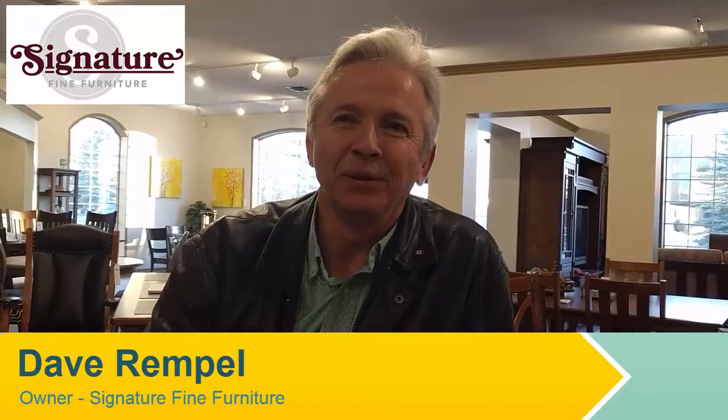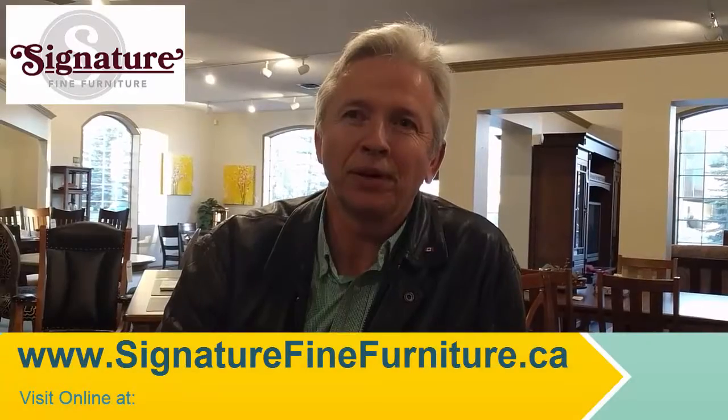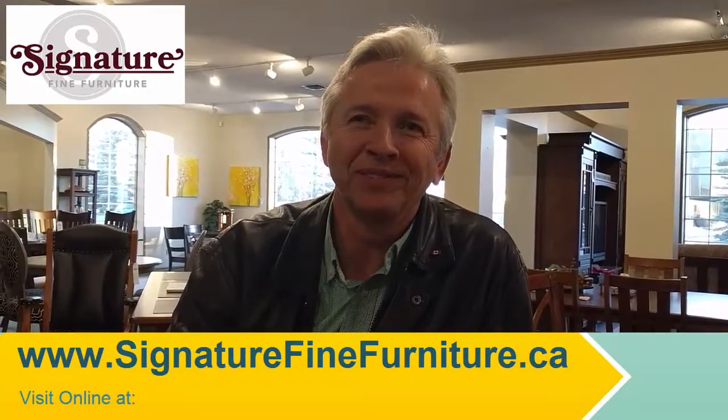Hi, I'm Dave from Signature Fine Furniture. We do Amish-made furniture — everything solid wood, custom-made. You can choose the wood, the stain, and the size. It's built for generations. Come down and see us, thank you.